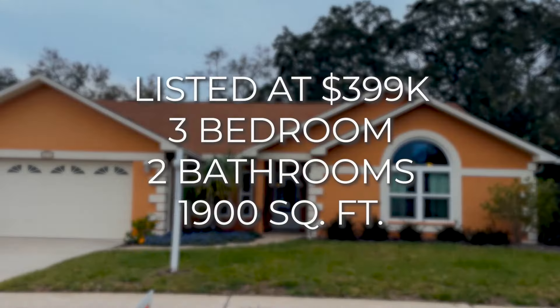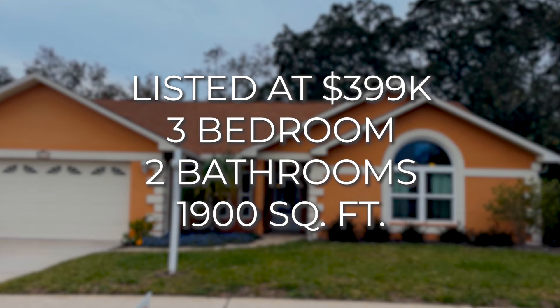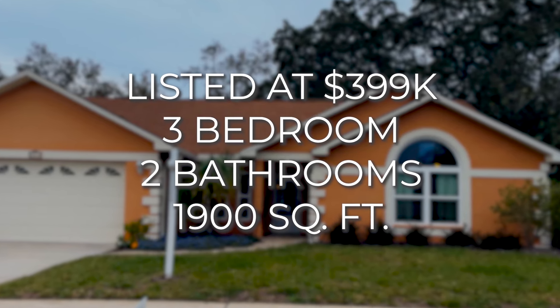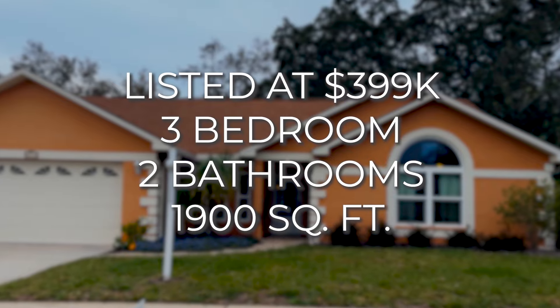All right, let's head to the next property. Now we're at the second property I want to show you. This property is $399,000 and it is a 3/2, hovering right at about 1,900 square feet. It's in a cute, clean neighborhood, so let's go take a look at it.